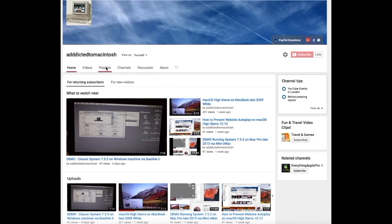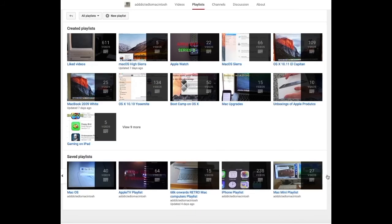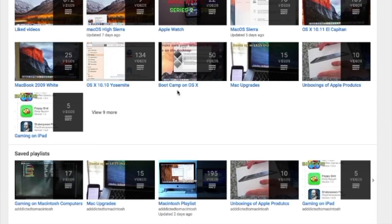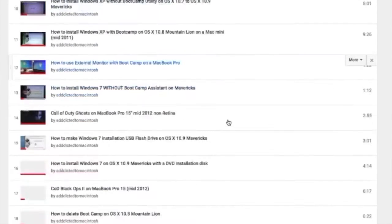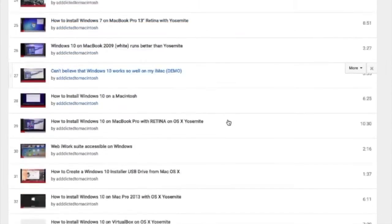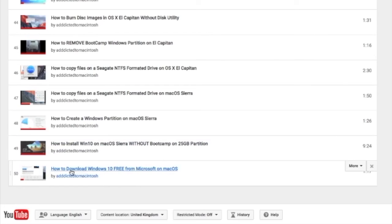If you would like to see more videos related to Macintosh computers or Apple products in general, please go to my channel, Addicted to Macintosh, and look at the playlists. There are many videos on many different Apple products, including MacOS High Sierra. You can also check my Bootcamp playlist. There are many videos on how to install Windows XP, Windows 7, Windows 8, and Windows 10 on a Macintosh.